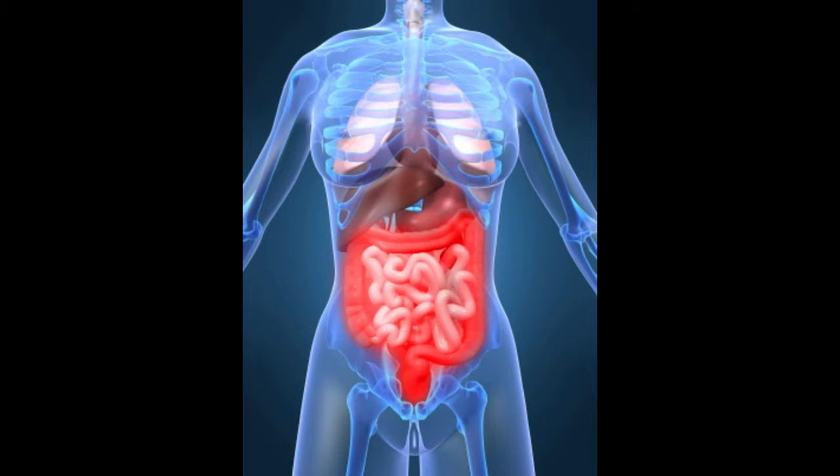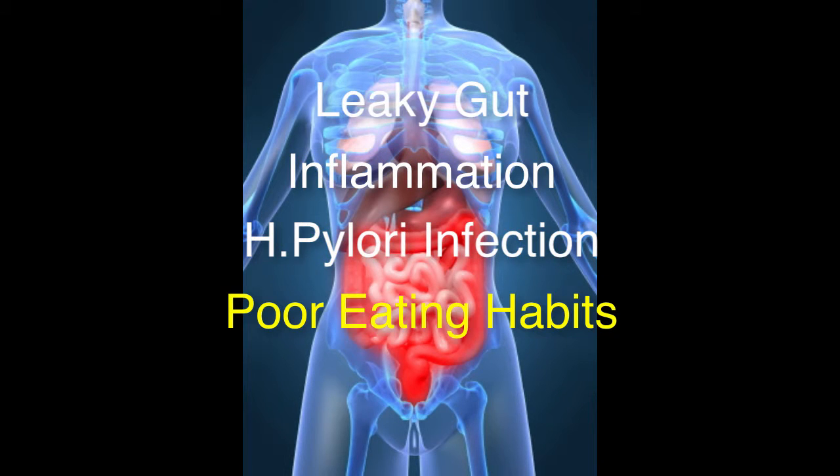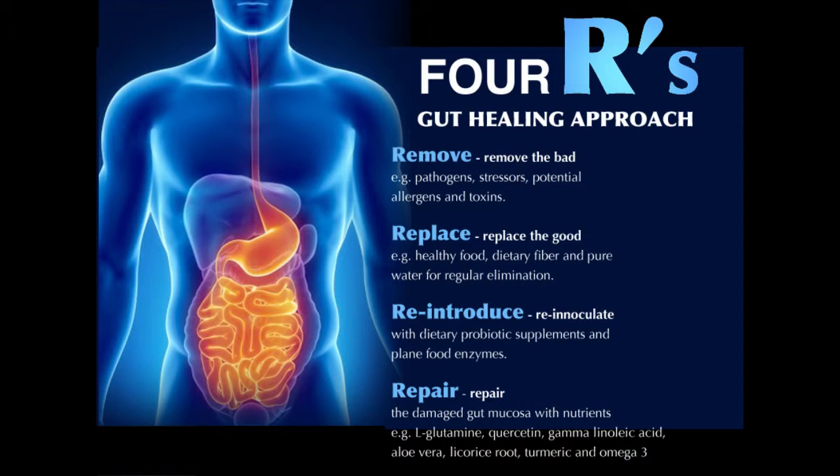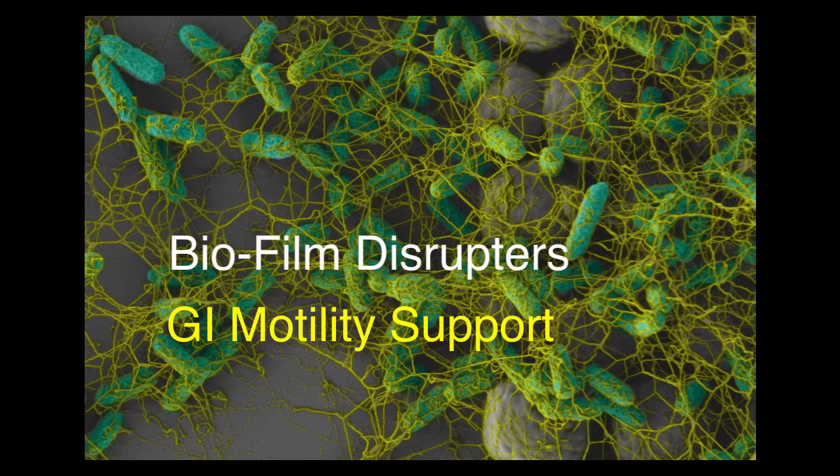Of course, after the SIBO is controlled, it's imperative that you solve the problem that brought on the overgrowth in the first place — like leaky gut, inflammation, H. pylori infections in the stomach, or bad eating habits — and then restore the health of the gut with a low-grain diet and sequential probiotics and prebiotics. Biofilm disruptors and GI motility supplements can be helpful as well.